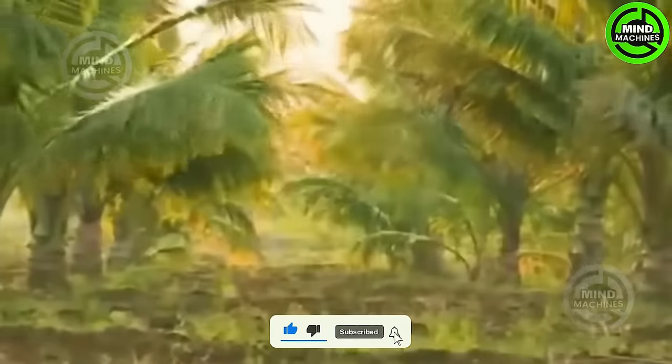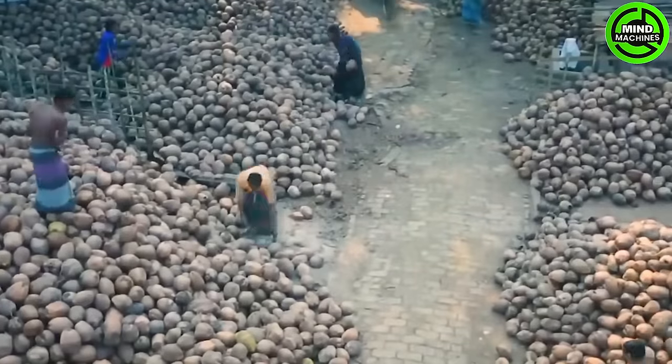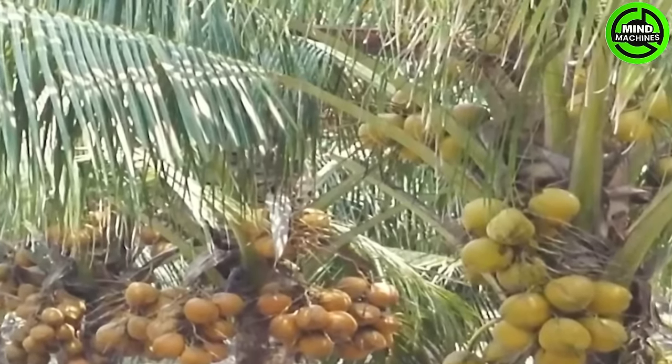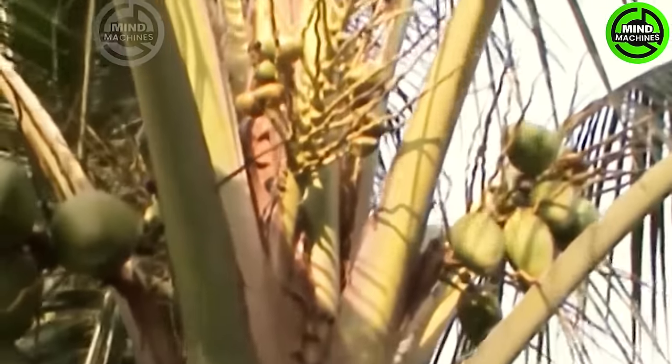The coconut palm stands out as the most versatile palm globally — every part of the tree serves a purpose in human life. Due to its multifunctionality, the coconut palm is affectionately referred to as Kalpavriksha, meaning the tree of heaven.